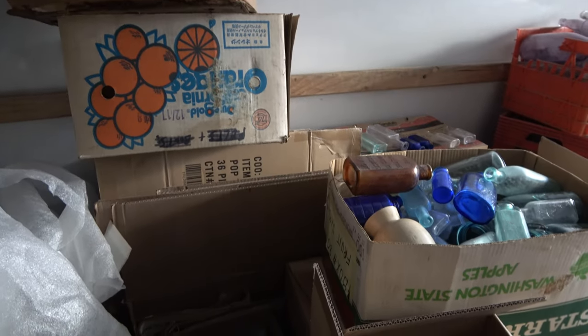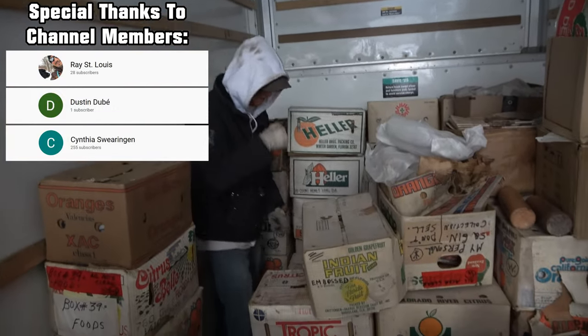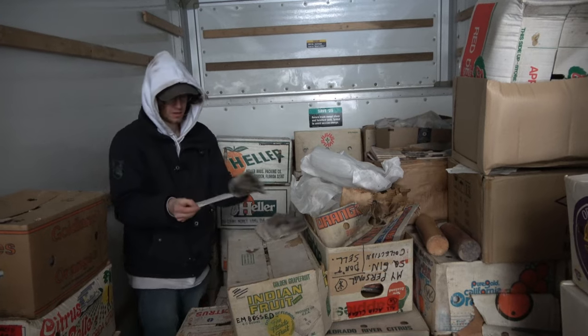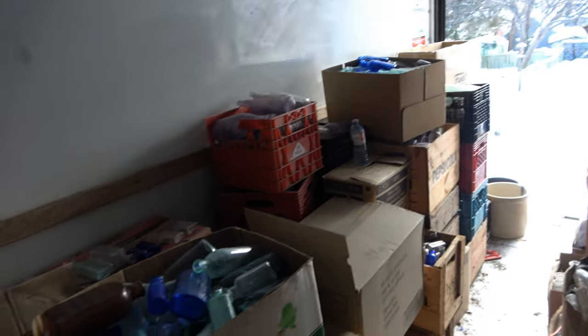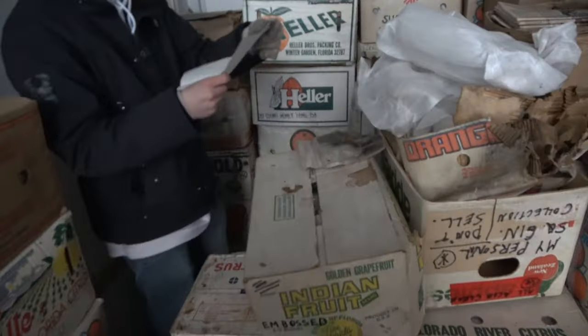Welcome back to another Moldy Monday. We got a box of fruit jars with Barn Boy. For the first time tuning in, check out the description — there's a link with a playlist of all these videos unboxing this collection. Tons and tons of bottles. We're digging in the U-Haul today.